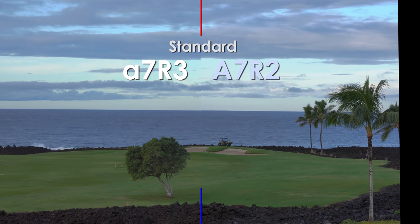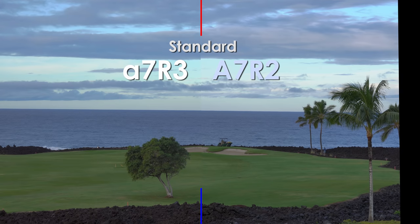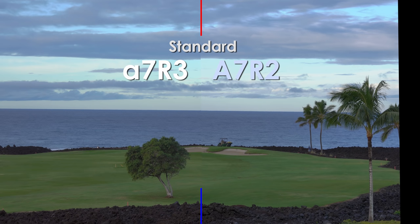Next up we have standard, and this one was probably the closest out of all of them. It's extremely close — the grass, the water, the sky, the rocks, everything matches up really, really close. So if you're going to use these two cameras together, I would definitely use this profile over any of the others.